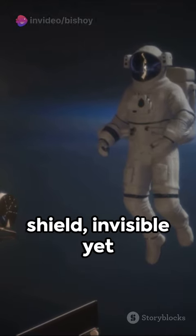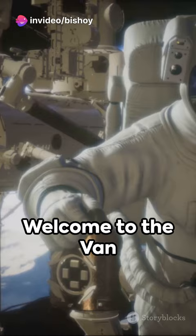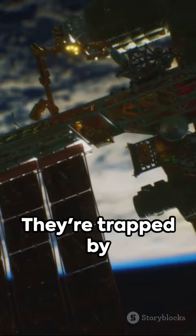Imagine a cosmic shield, invisible yet powerful, circling our planet. Welcome to the Van Allen belts — two donut-shaped regions packed with high-energy particles. They're trapped by Earth's magnetic field, constantly protecting us from harmful solar radiation.